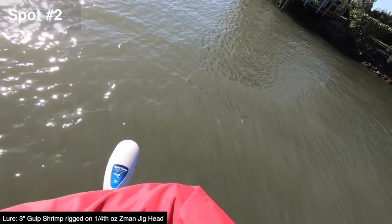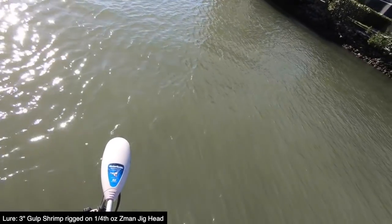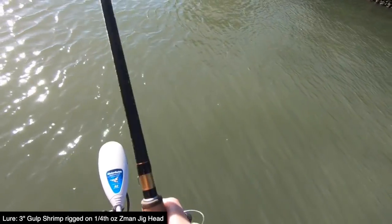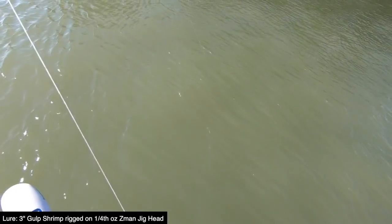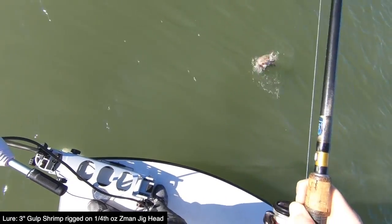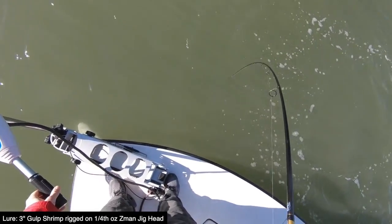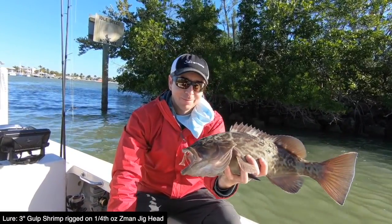That's a fish, that's a good fish — a bigger fish. Hopefully it's not a big sail cat, but it feels like it's got some weight. Oh, a grouper! That's a good size grouper. Was not expecting that. First decent fish — grouper under a dock. Pretty cool.